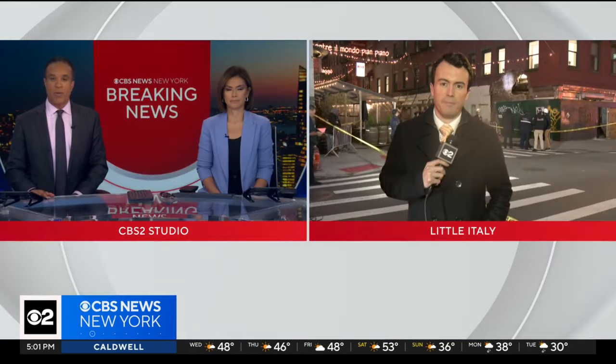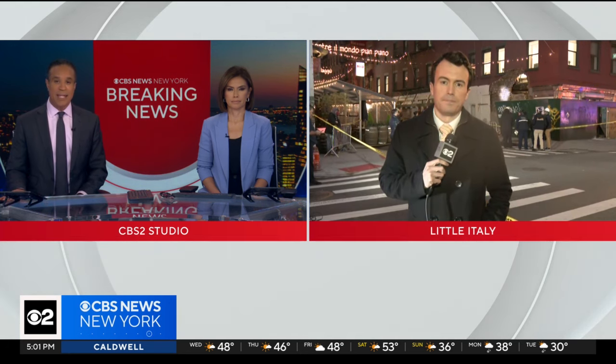The other breaking news that we're following: a partial building collapse in Manhattan. This is the second collapse in the city in just the last two months. CBS 2's investigative reporter Tim McNicholas is live now from the scene in Little Italy.